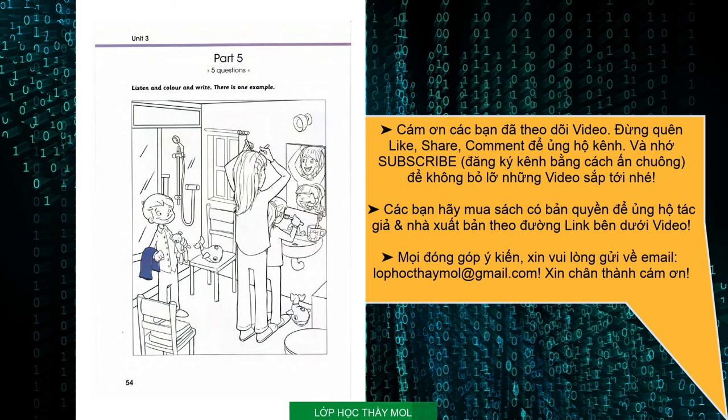Two. Now I'd like you to colour the toothbrush. The one the girl is holding? No, the one in the cup. Colour it with your blue pencil, please. OK. Look, there's a picture of a sun on the cup too. Yes, that's right.